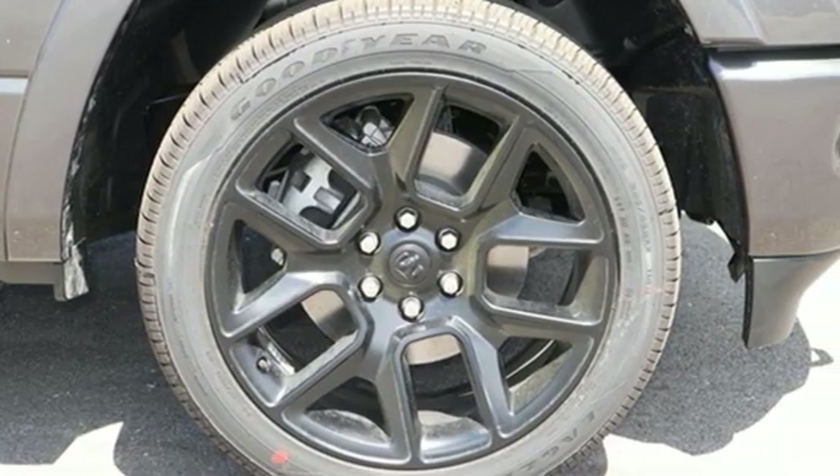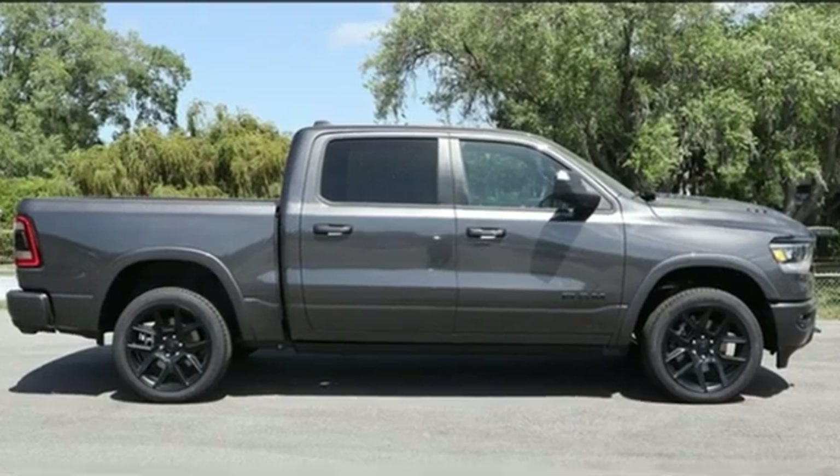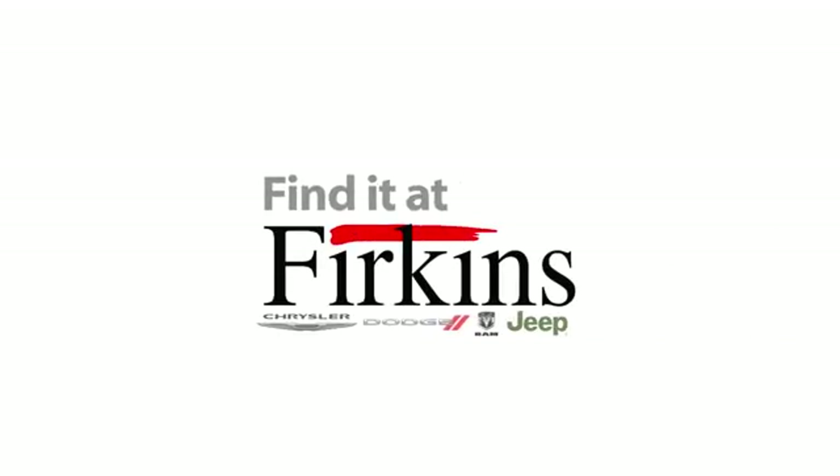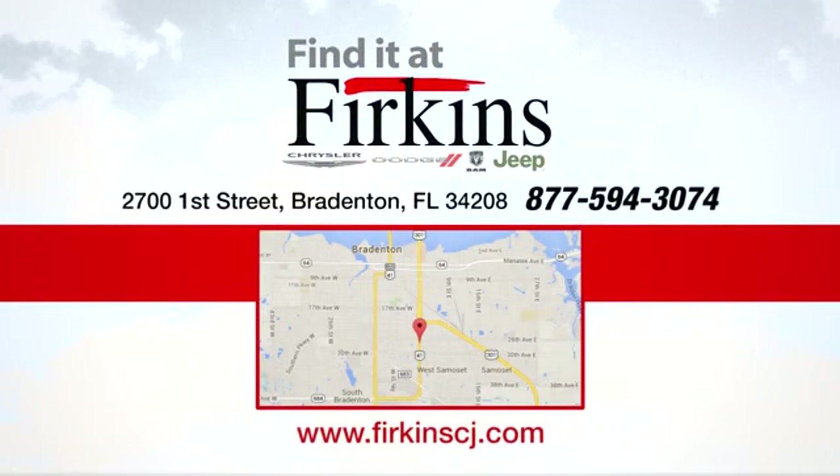When you need to grab life by the horns, you need a Ram. You need to drive it to believe it. See it for yourself today. Find it at Furkins — come see us today. We're located between the Red Barn Flea Market and the DeSoto Mall on 1st Street.